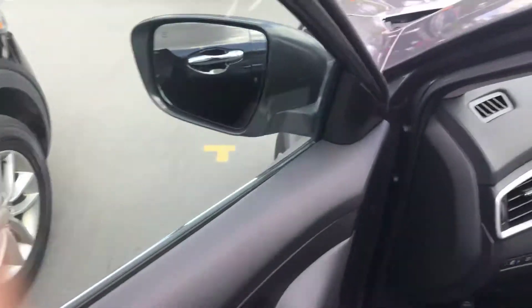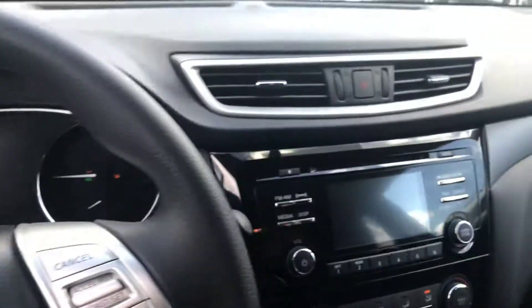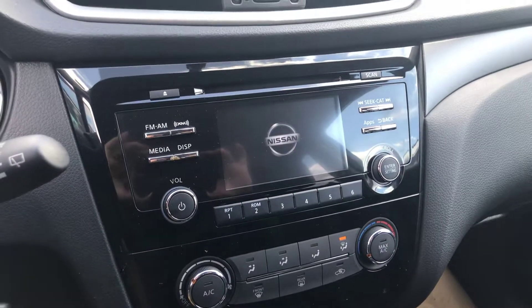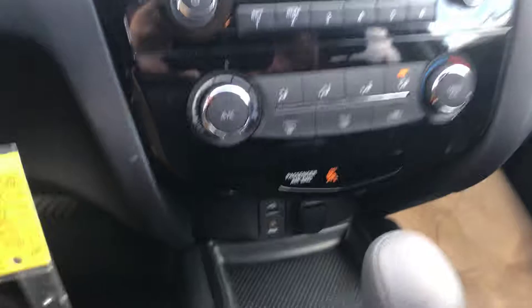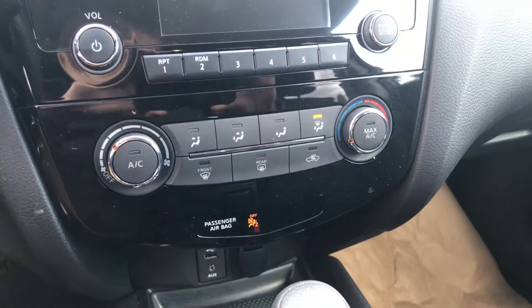Jump inside here, have a seat. I will start it up for you. Take a look at your AM, FM, satellite radio — you've got all your media functions. USB, auxiliary, 12-volt down there. You've got your climate control with AC.